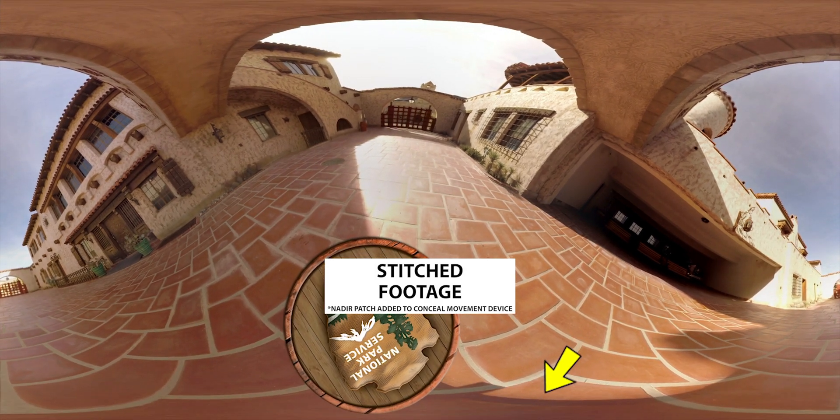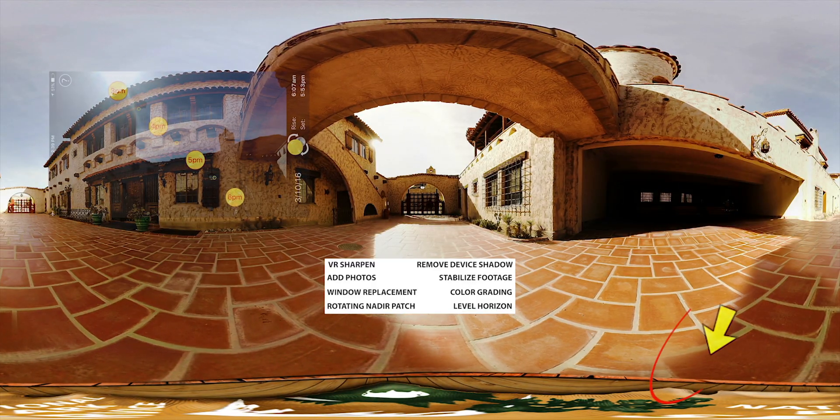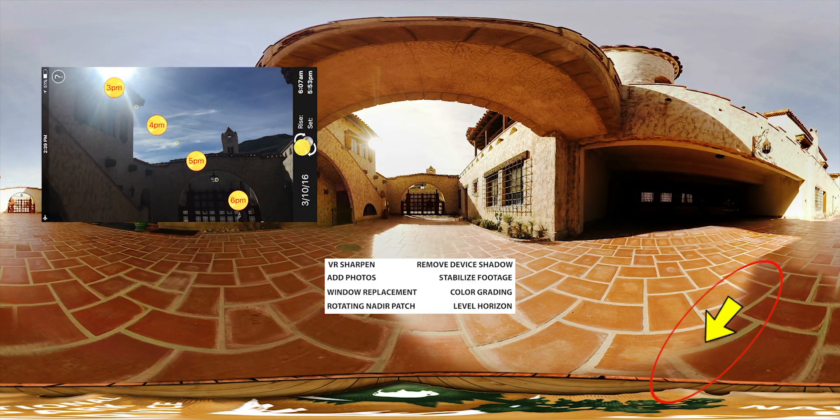We start to see a shadow in the rear-facing view, so we address that with the VR comp editor as well. Made sure to feather the edges and got a nice result from there.